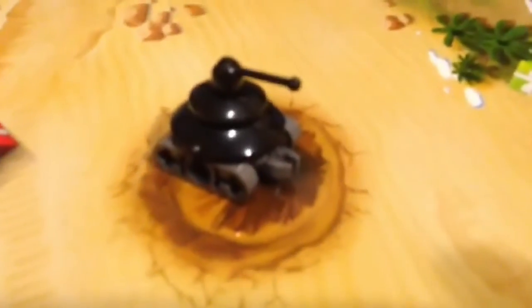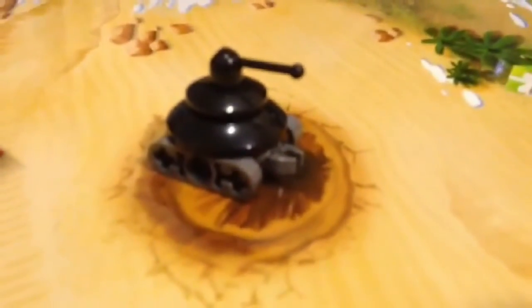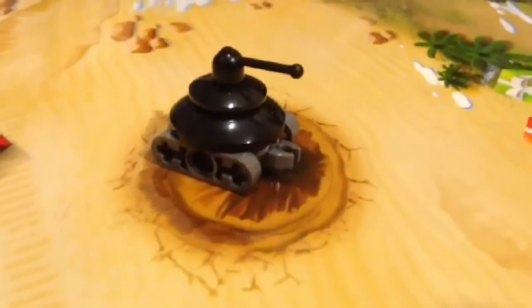So here's today's build. It is some sort of a tank. Yes? Yup. Yes.